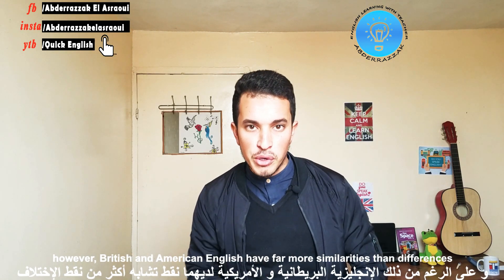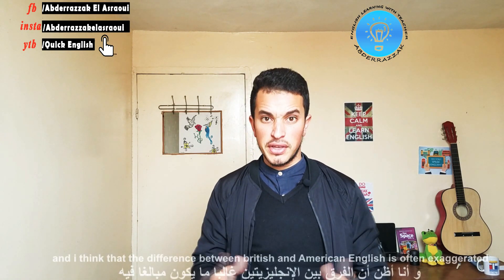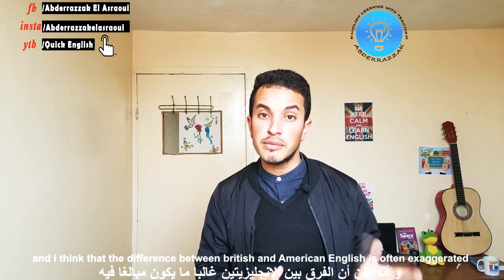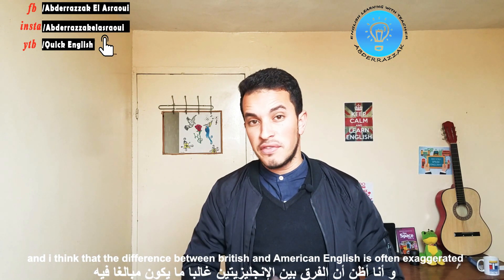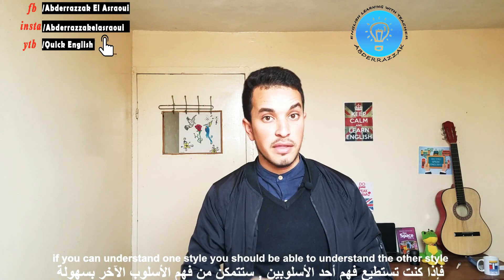However, British and American English have far more similarities than differences. And I think that the difference between American and British English is often exaggerated. If you can understand one style, you should be able to understand the other style.